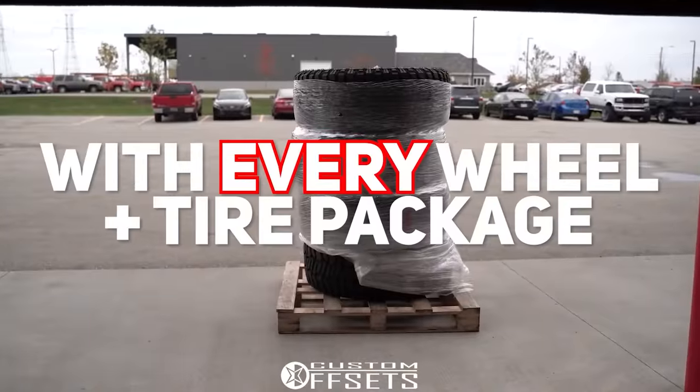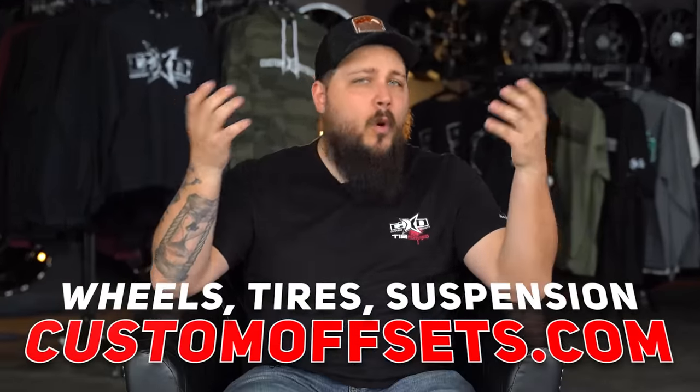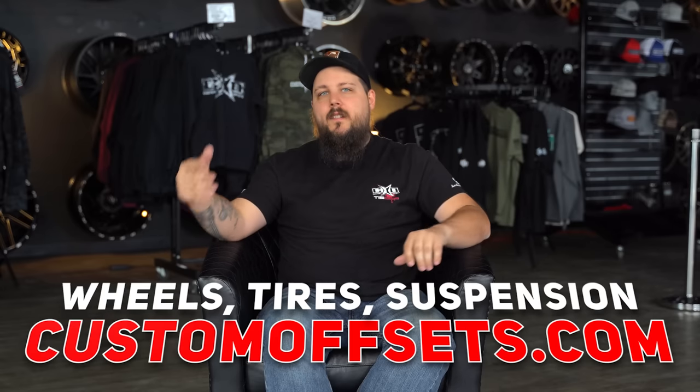We'll even do it for free and ship it to your door in as little as seven days with quick delivery. Sounds like a hell of a deal, but hey, we're biased. Either way, check it out at customoffsets.com.